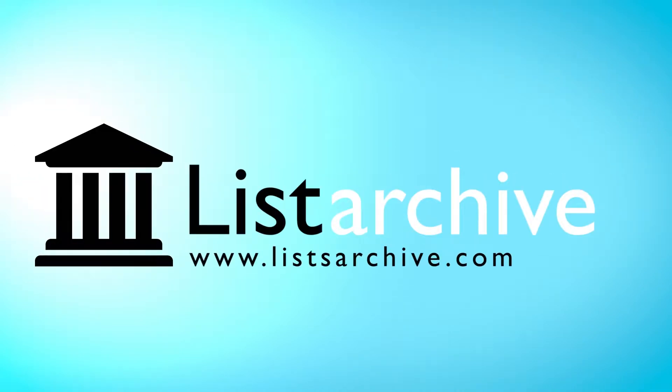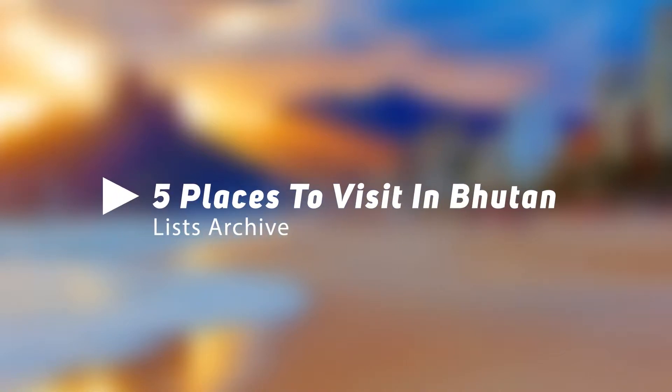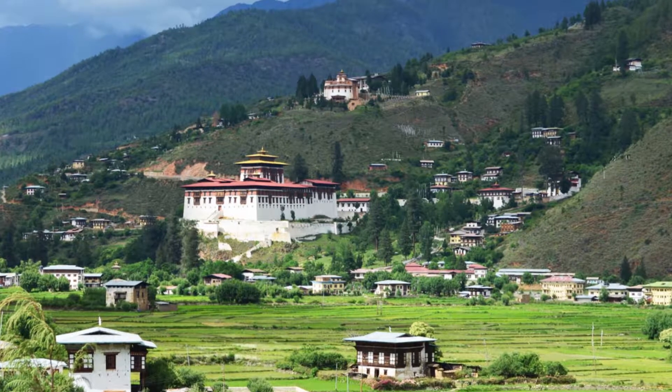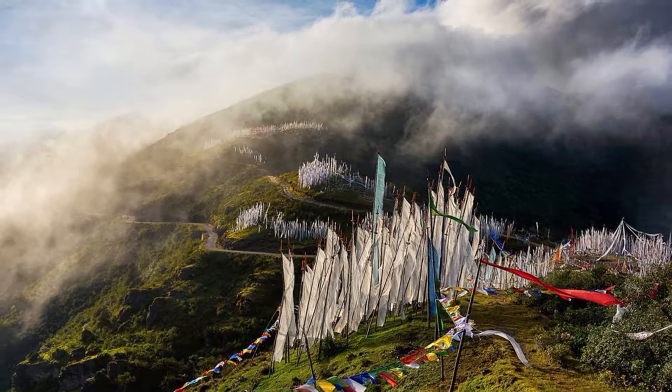Hello viewers, welcome to List Archive. Today we are going to discuss the top 5 places to visit in Bhutan. Bhutan, the land of the thunderbolt, is still one of the least traveled destinations, even among young travel enthusiasts of its neighboring country India.